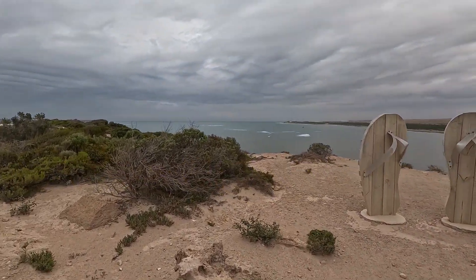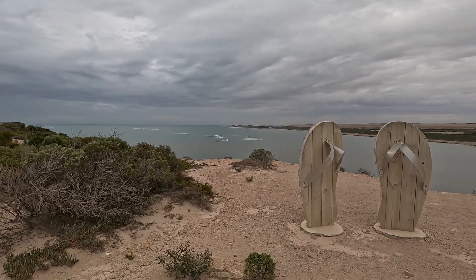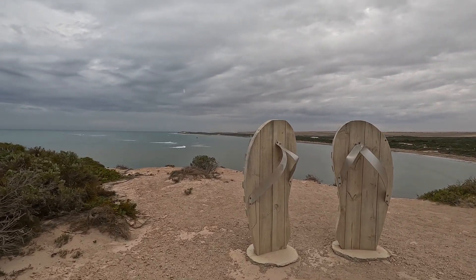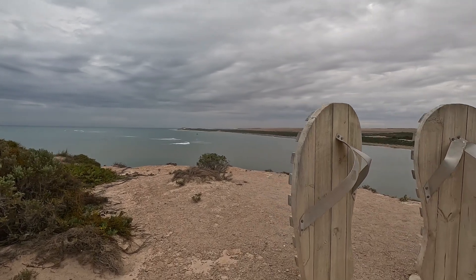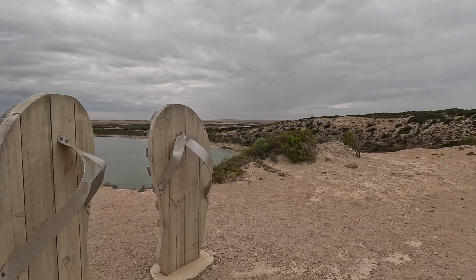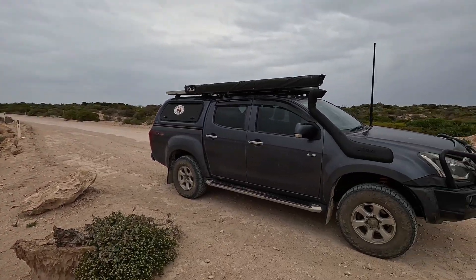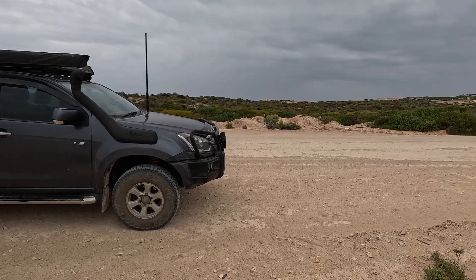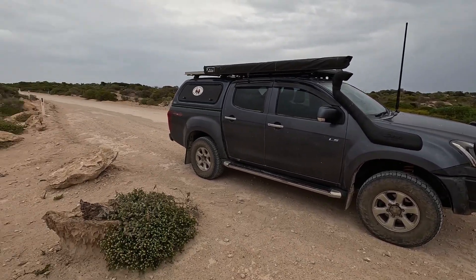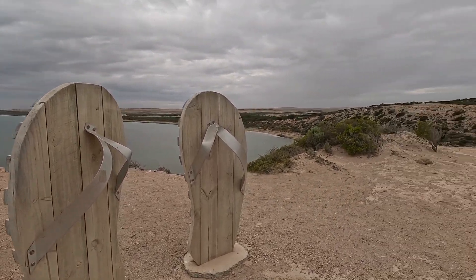We're doing a sculpture trail out of Elliston. This is the first one — a giant pair of thongs on Cape Finesse. It's called the clifftop drive that we're taking you through. We'll see how we go. First set of thongs, it's pretty cool.